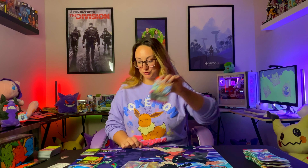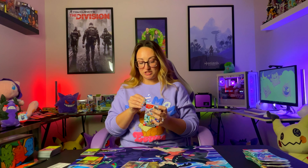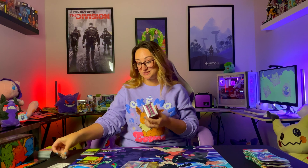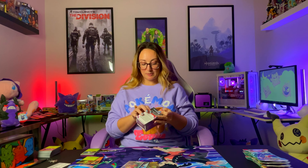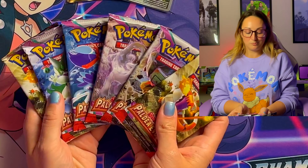Let's do probably one of my favorites — the Booster Bundle is always the best if you're just wanting to rip packs and you don't want all the extras, the promo cards, things like that. These are the best to open. All they come with is the six packs — no bells, no whistles, just fun to open. I think those are really your best bang for your buck.